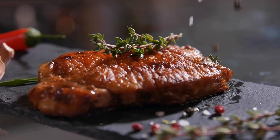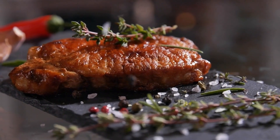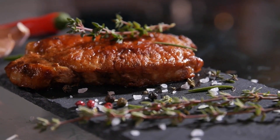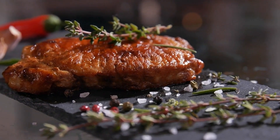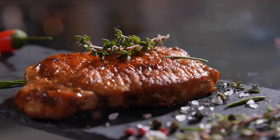Meat: Certain meats such as chicken, beef, and pork provide vitamin K2 in the MK4 form. The concentration can vary depending on the animal's diet and how they were raised. Grass-fed and pasture-raised animals typically have higher levels of vitamin K2 compared to those raised on grain-based diets. Including a variety of these meats in your diet can contribute to meeting your vitamin K2 requirements while also providing other essential nutrients like protein, iron, and B vitamins.